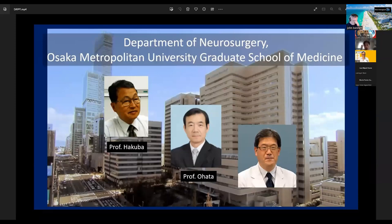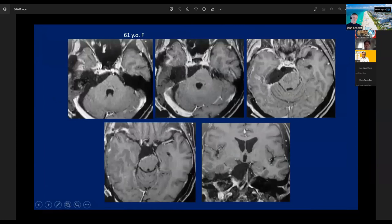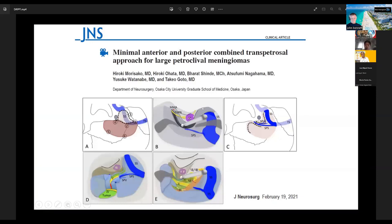As presented by my mentor Kenji Ohata, in our university Professor Hakuba started a microscopic skull base approach and my mentor Ohata and I follow his technique. I understand that to reach the petroclival meningioma or some skull base meningioma region, microscopic skull base approach is very effective. Our team has published many papers in many journals.